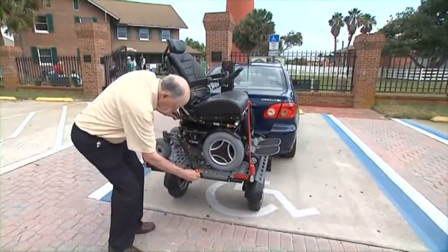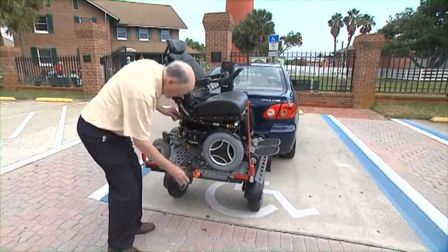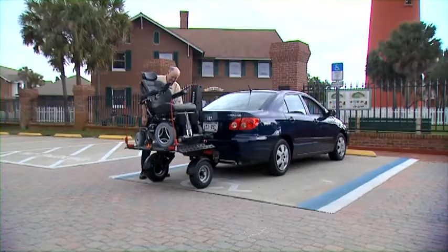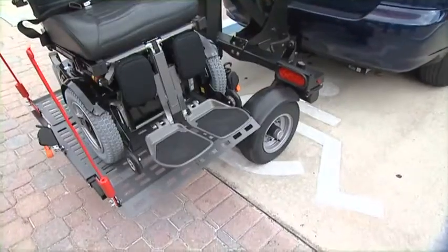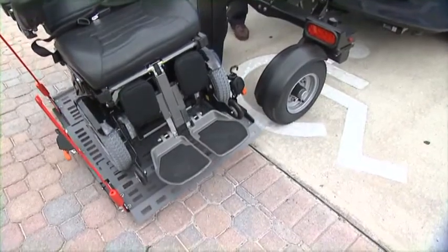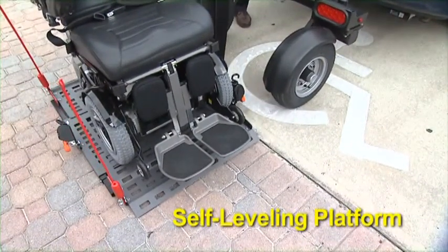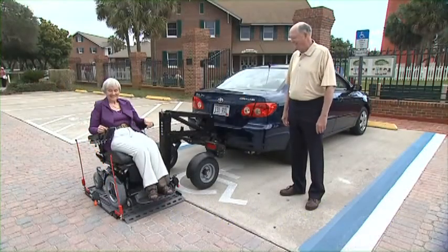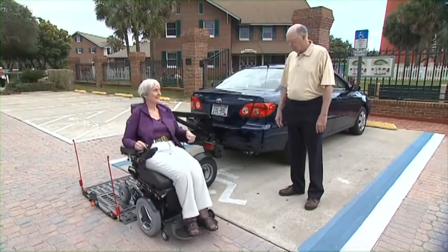Among the many standard features on Bruno's Chariot are retractable self-tensioning belts with true one-hand operation. A key activates the control handle, and the unit's platform smoothly lowers to the ground at the touch of a button. Notice that the platform is self-leveling. A drive-on, drive-off platform from either side means there's no necessity to drive in reverse.